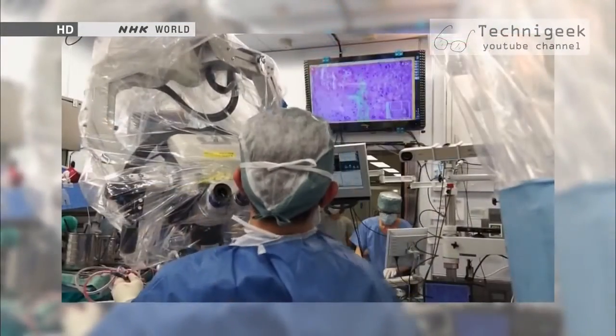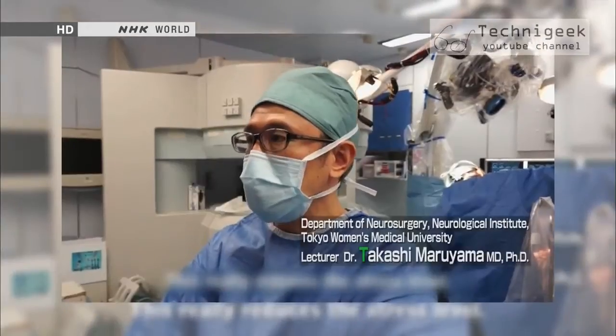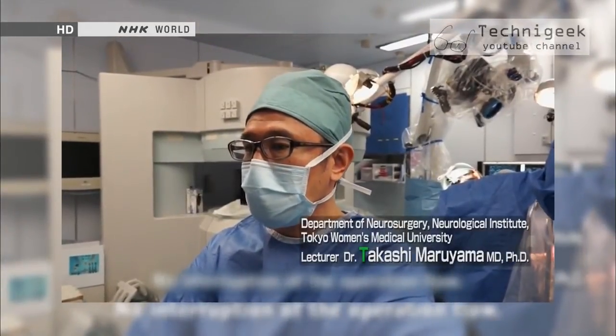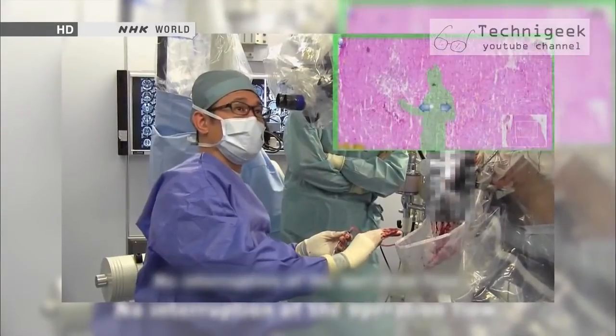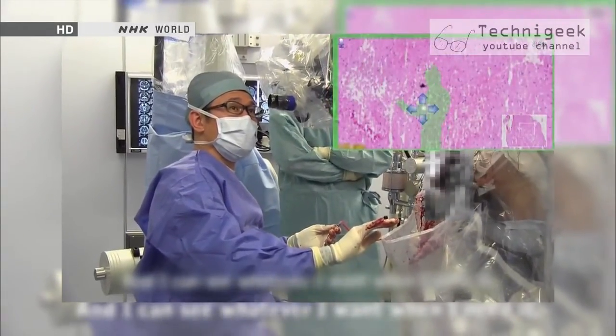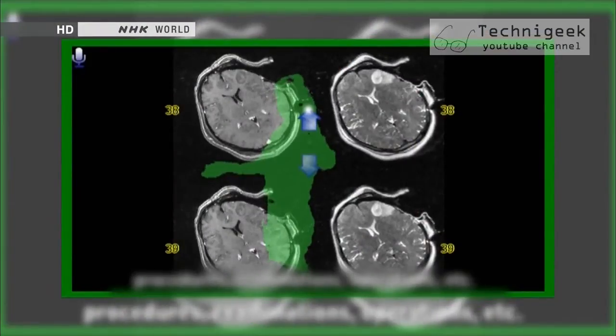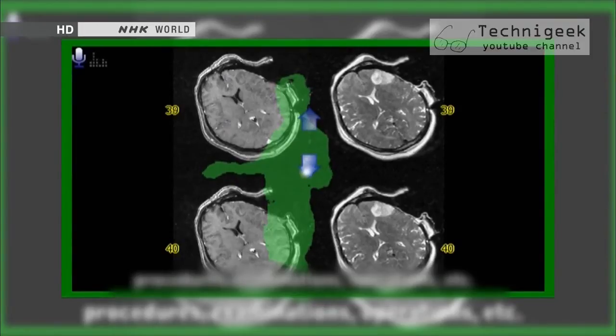The ideas for many of Japan's Kinect-based applications were born in the workplace. This application, developed by a medical university, is used in the operating room and provides a 3D image of body scans that can be manipulated and viewed from various angles. It's a perfect tool for the operating room where the doctors can't touch a mouse or keyboard.